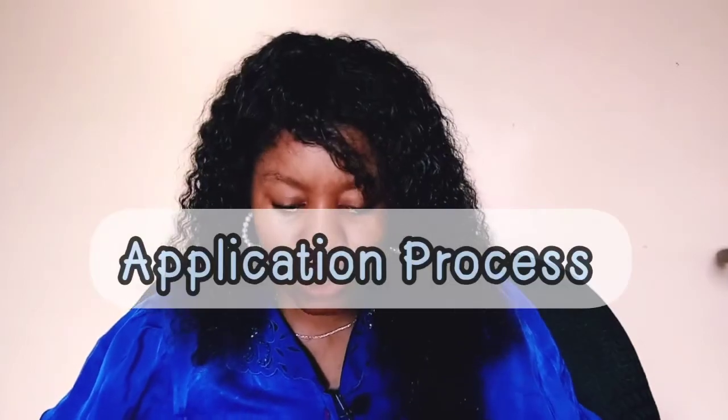For the application, you need your general background information — contact info, details about your current and intended universities — your family and household information, your resume and CV, your academic transcripts, and you have to write three different essays.